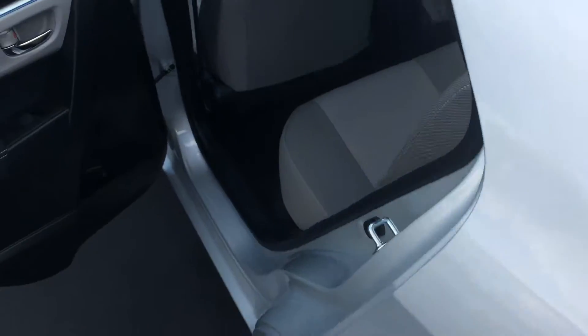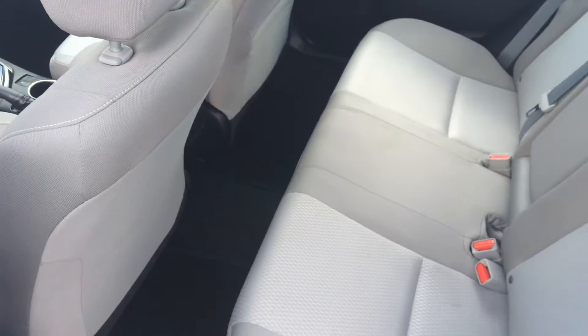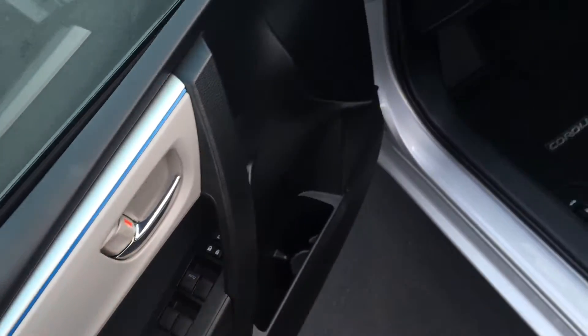On the inside, this has the light gray cloth interior. Carpet mats already put in place for you, and just really no excuses on this one — it's immaculate. Power windows and door locks.